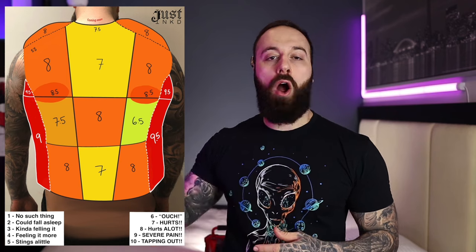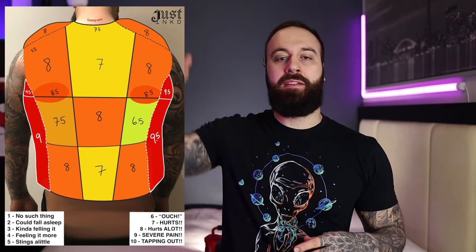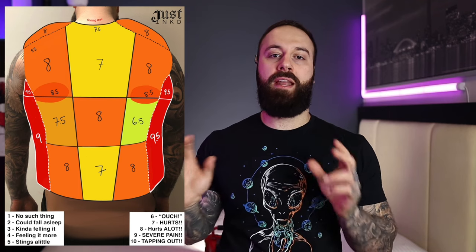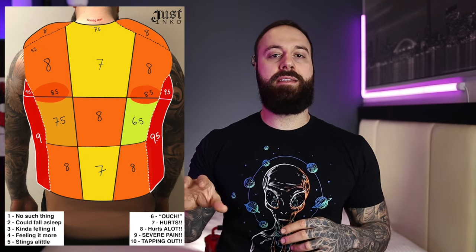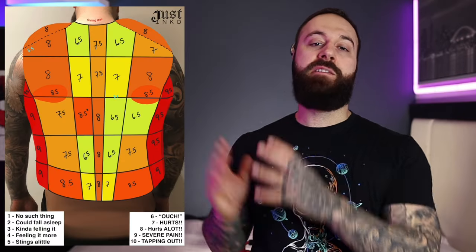Another area I found a lot of pain in was around the rhomboid area and the middle of the back near the shoulder blade. The only areas that are relatively okay are the middles of the back in both axes — top, bottom, and center left to right. The middle is a little bit sensitive but everything else in those zones seems manageable.